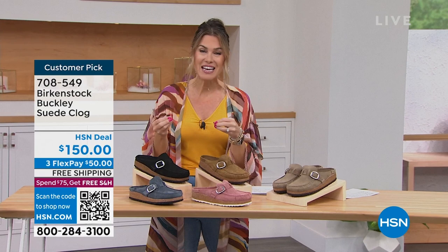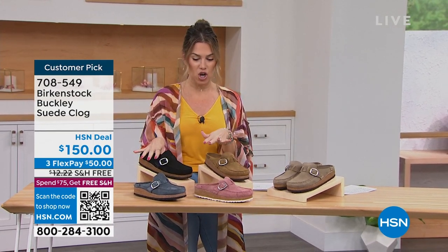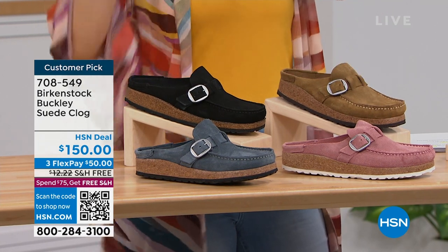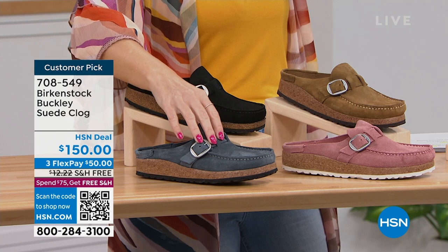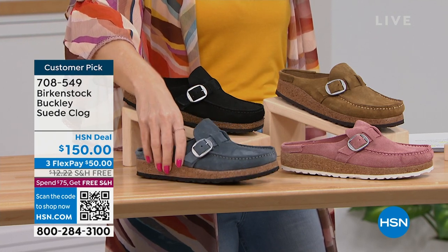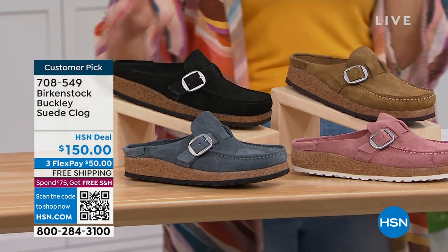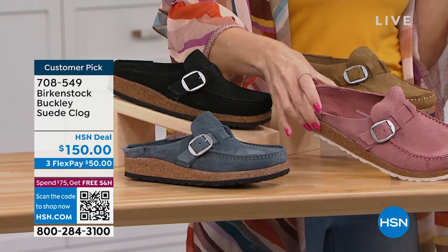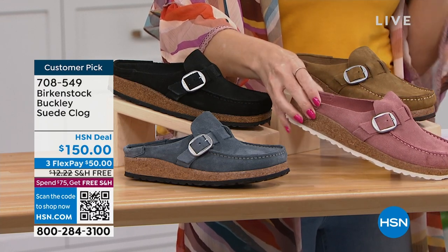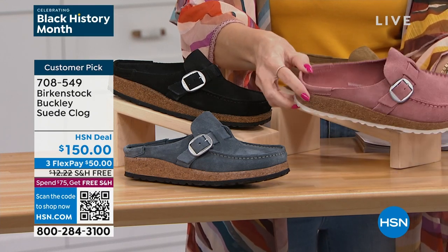We're giving you a variety of colors and styles. This is all genuine suede — it's called the Buckley, and it's been very popular this season. Down here we have a great navy, which looks like a denim tone, so it's definitely more of a denim blue. Back here we have it in black. Down in front, this is our pink clay — a beautiful mauve — and I have 20 left. You can see it has that great whip stitching, a nice deep heel cup, and the signature DNA of the footbed.